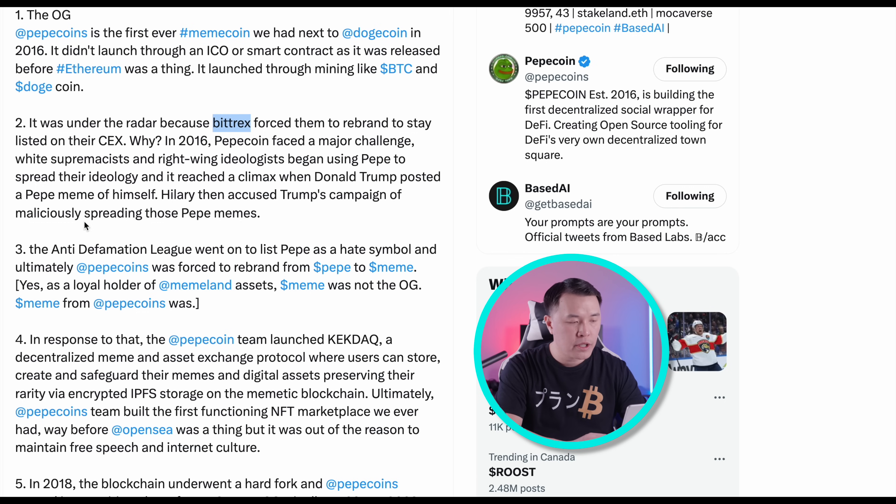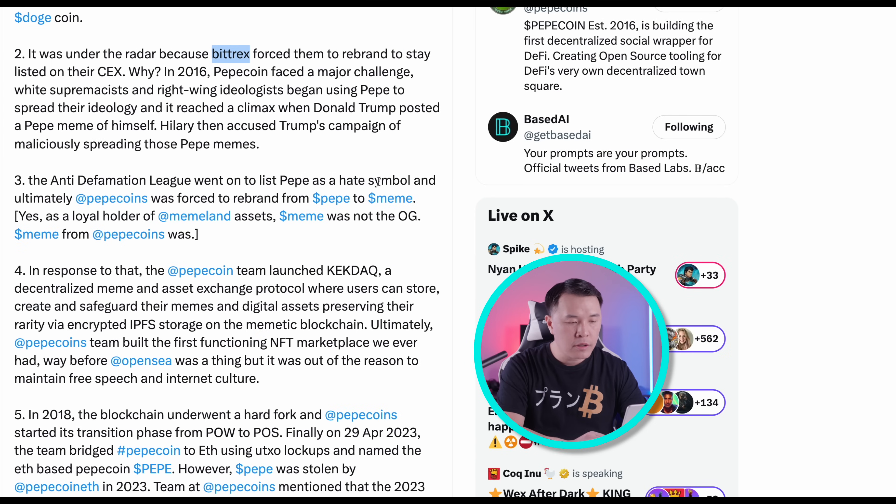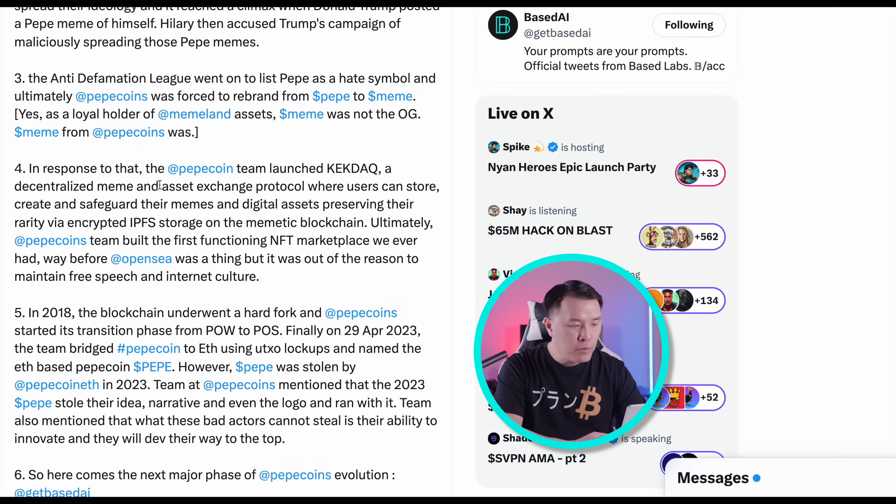This reached its climax when Donald Trump posted a Pepe meme about himself. This is not a political channel — we're just stating what's there, and we're here to talk about how we can make money. Hillary Clinton accused Trump's campaign of spreading Pepe memes, and the Anti-Defamation League went on to list Pepe as a hate symbol. Because of all of this, they made Pepe rebrand to the ticker MEME, so the original Pepe had to rebrand.